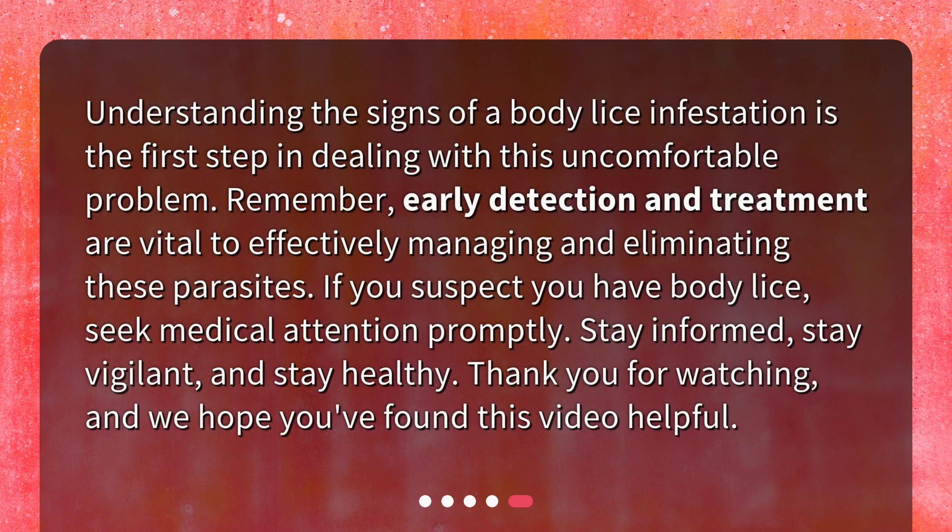Understanding the signs of a body lice infestation is the first step in dealing with this uncomfortable problem. Remember, early detection and treatment are vital to effectively managing and eliminating these parasites. If you suspect you have body lice, seek medical attention promptly. Stay informed, stay vigilant, and stay healthy. Thank you for watching, and we hope you found this video helpful.